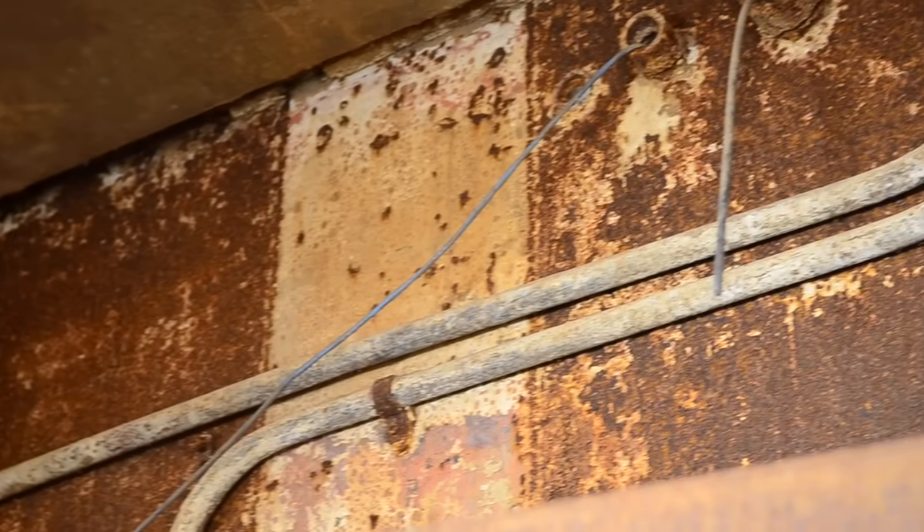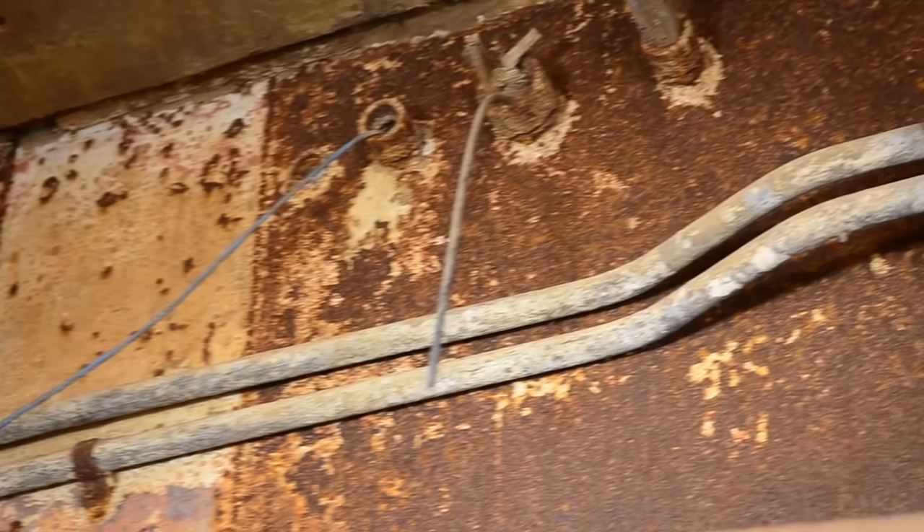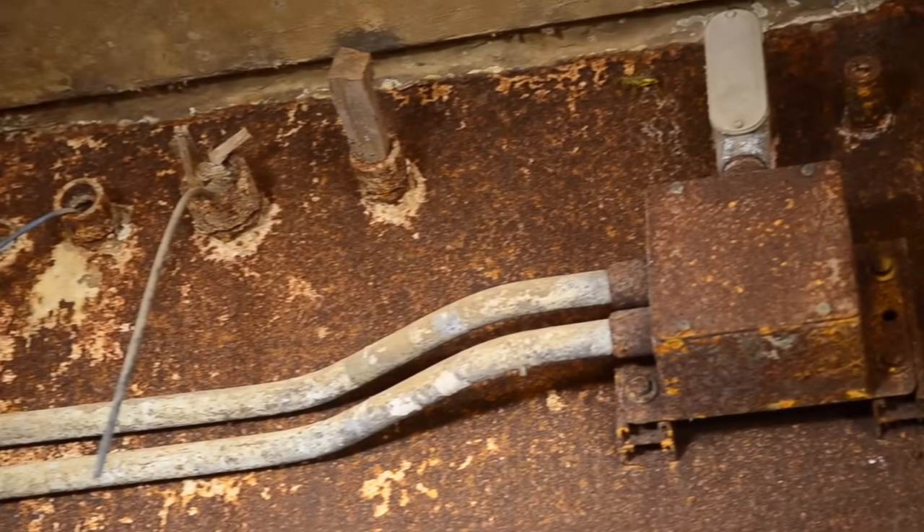If you look up here, you can see all these old conduits. These old conduits is where we could see a bunch of water coming out.